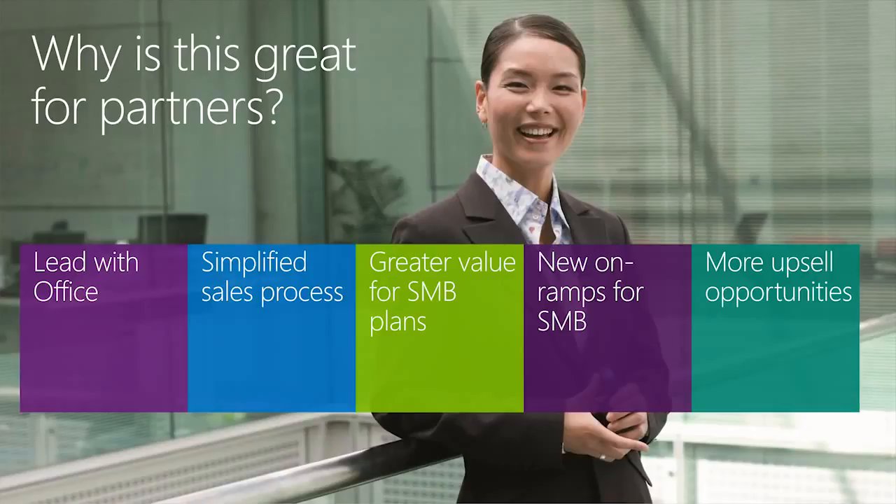The second thing we're delivering is a simplified sales process. The new plan layout will be simpler for partners to sell and for customers to understand. The new business plans all have one consistent seat cap of 300 seats, and customers can now choose to purchase any Office 365 plan regardless of the specific trial they signed up for. This will help shorten your sales cycles because you don't need to qualify a customer into a plan before moving to the trial stage.